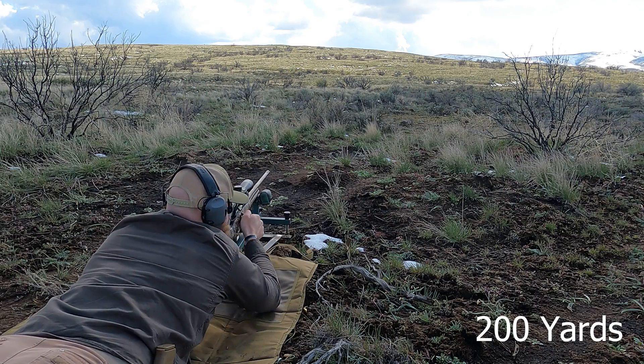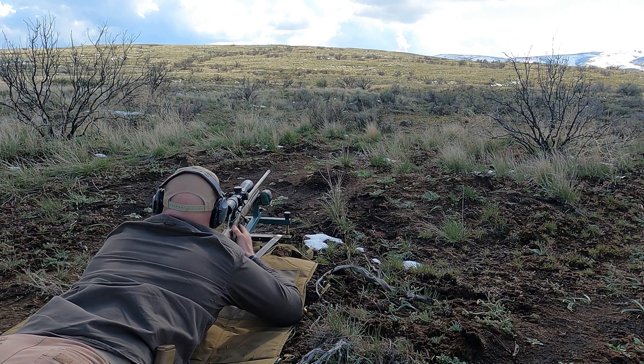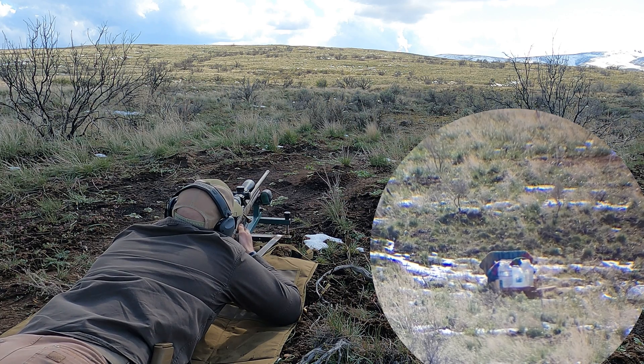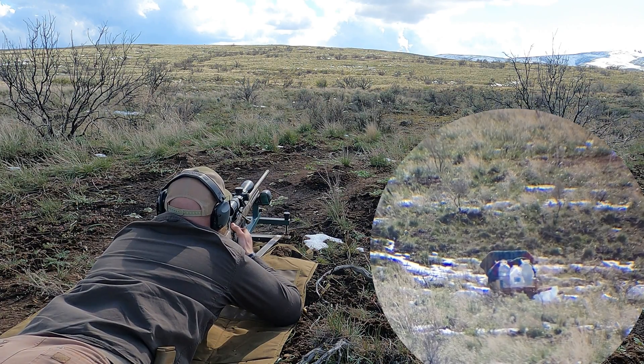All right, man, what's your prediction? Same as the 100. Yeah? I hope not. I think we're just going to shatter everything. See if it looks the same. That looked a lot better than the last one.